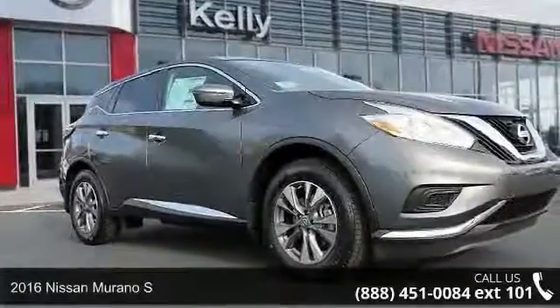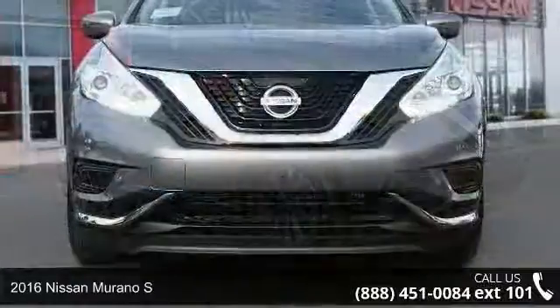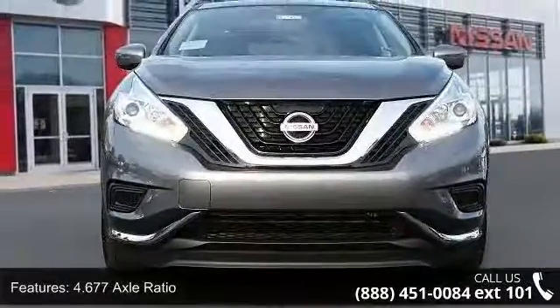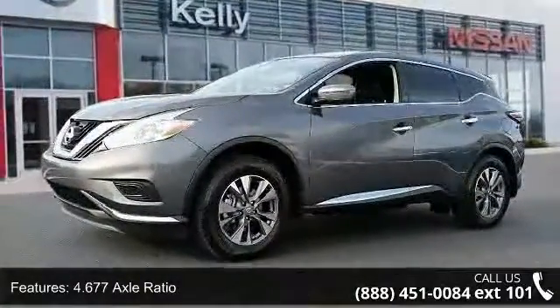Step into the 2016 Nissan Murano S. If you are looking for a first-rate auto, this one could be yours today. This vehicle comes with a reliable six-cylinder engine, connected to a smooth-shifting automatic transmission.